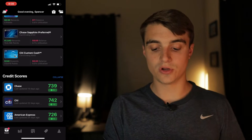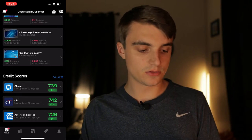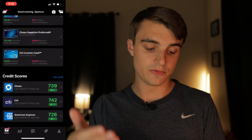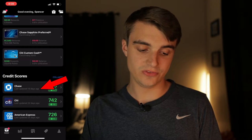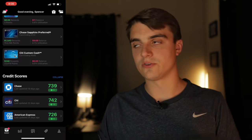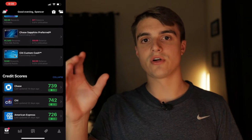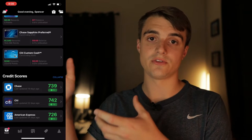At the bottom of the home screen, you're greeted by your credit scores, which update semi-regularly. My Chase account was last updated 19 days ago, Citi 22 days ago, and Amex 24 days ago. This doesn't show your TransUnion, Experian, or Equifax scores exactly, but it gives you a pretty good idea of where your credit score sits in those particular lenders' eyes.